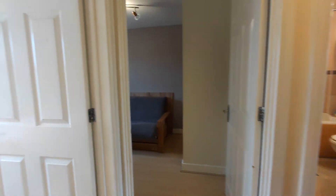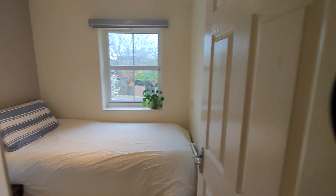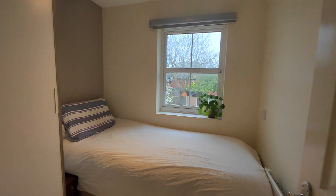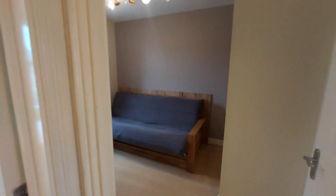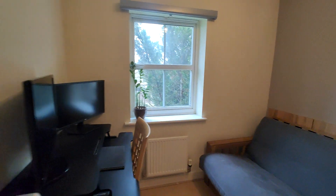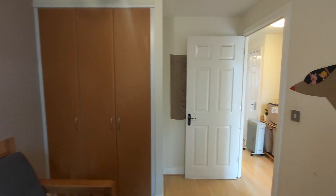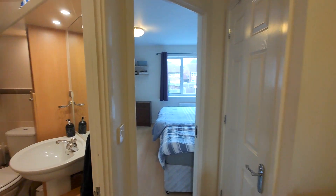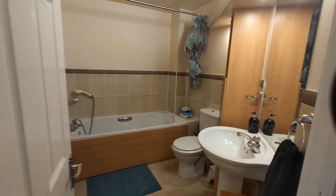When you come upstairs, you've got the landing area. To the left is bedroom one, and then you have bedroom two, which has built-in wardrobes. And the family bathroom.